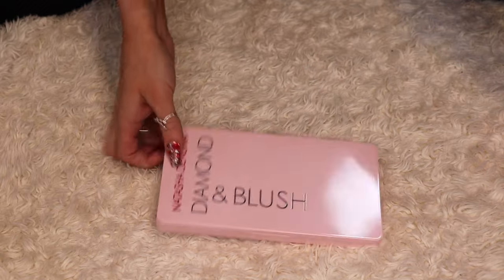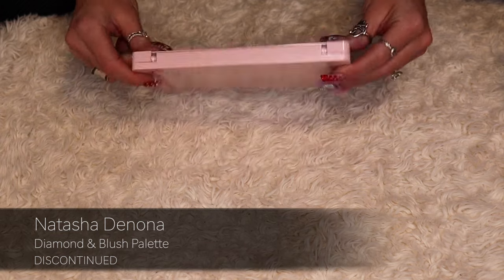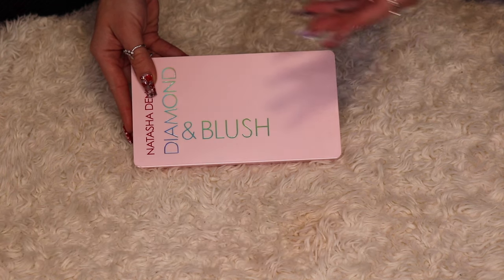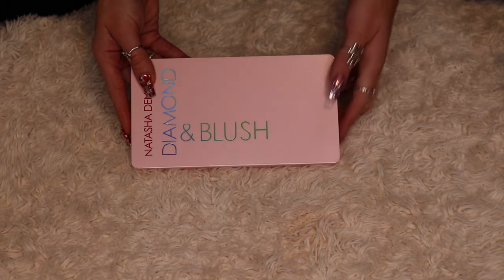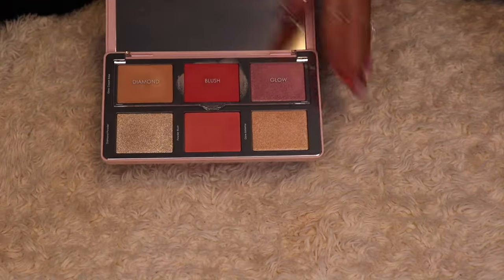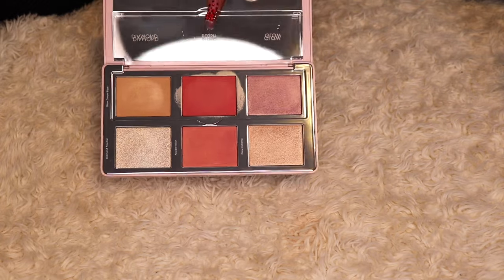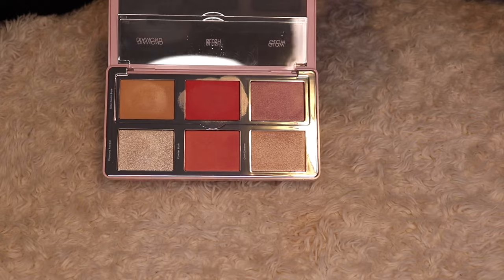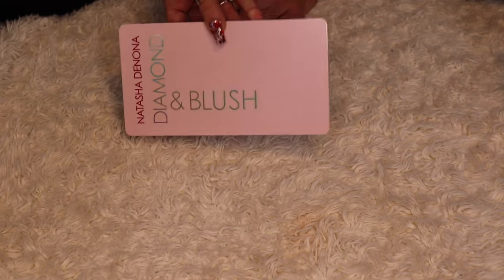Now this is one of the larger Natasha Denona face palettes that I haven't gotten a lot of use from. This is the Diamond and Blush palette, and honestly I bought it because a lot of people had one and it was kind of like 'oh you should get one of these.' I regret it. I rarely ever use it and there's only one shade I've used, and I'm pretty sure I have that shade in the other three Natasha Denona palettes. So I'm going to be decluttering this.